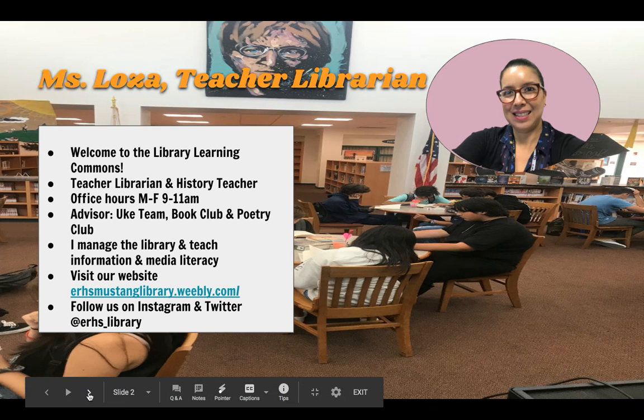I am a certificated teacher librarian. I manage the library and the collection, and I also go into classrooms to teach how to use the library, how to research, and also media literacy — looking at different kinds of media, the news media, and how we can understand them.